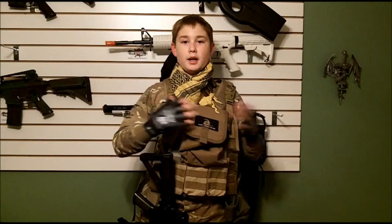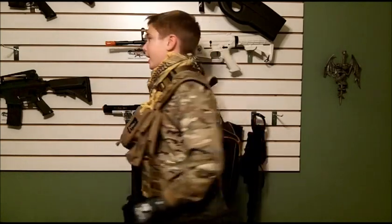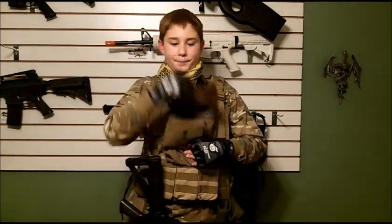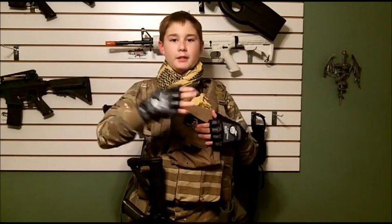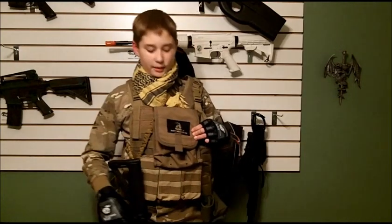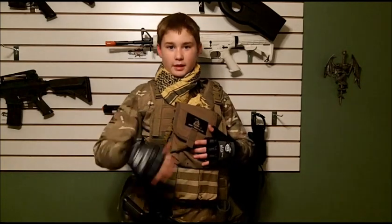Next is my Condor MOLLE vest. This vest came totally blank, as you can see in the back — you can put whatever you want on it. I just have a miscellaneous pouch where I keep my dead rags and speed loaders for my magazines. As you can see, I have a cool little patch that Dom got me, also on KP Special Ops. It says 'Don't Tread on Me' and has a little snake.